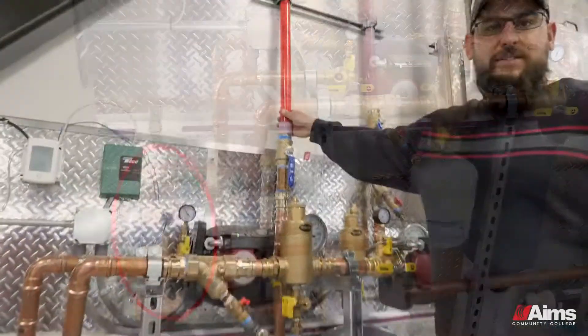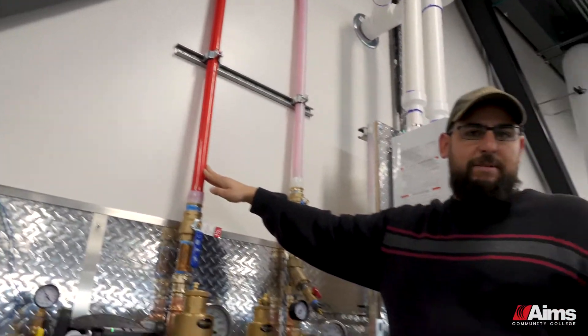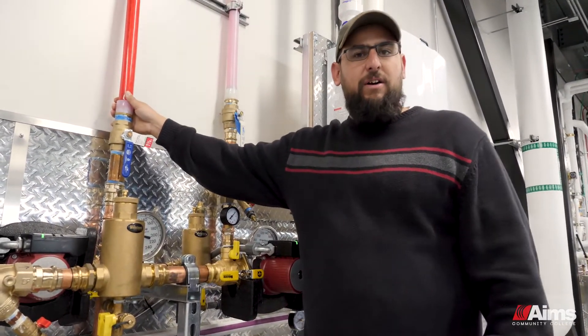This is a 50-50 mix of glycol and water. This is what we actually pump outside into the slab to melt the snow. It's pumped out and raises the temperature of the concrete to melt snow.